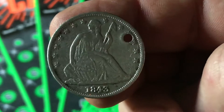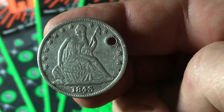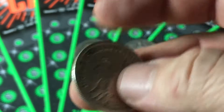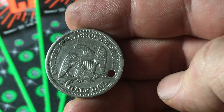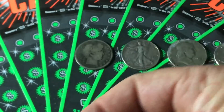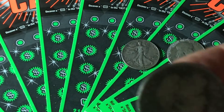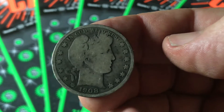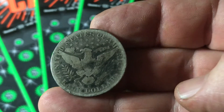Then after that came the Seated Liberty Half Dollar — this one's from 1843, yes it has a hole in it. There's the eagle on the back of this one; this one actually says 'Half Dollar,' not '50 C.' And then after this came the Barber Head Half — there you go, 1908. This one's a little more worn than the others; there's the eagle.